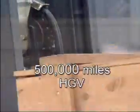The Linda hydrostatic transmission system is designed to give in excess of 20,000 hours operation in arduous working conditions. This equates to some 500,000 miles for a heavy goods vehicle.